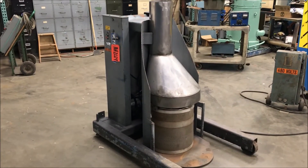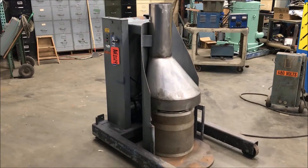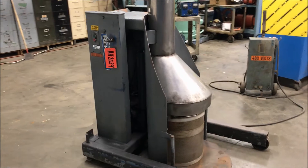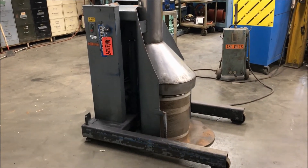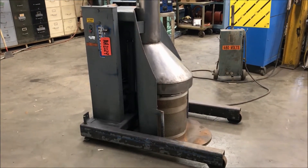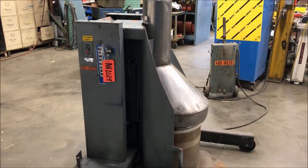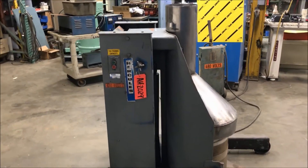Hello, today we're looking at a Hercules Automatic Barrel Dumper, brought to you by Lanco. The unit has a 750 pound capacity and overall dimensions of 54 inches long by 36 inches wide by 56 inches high.